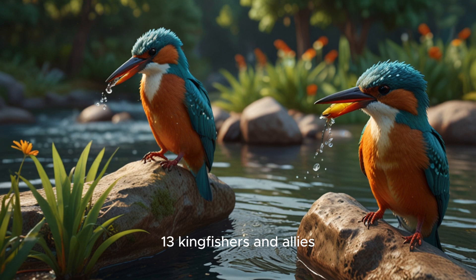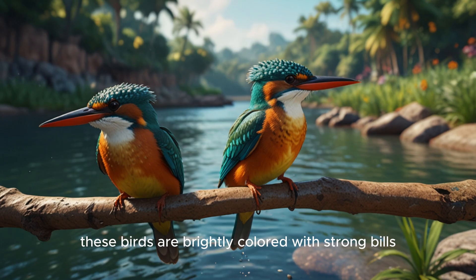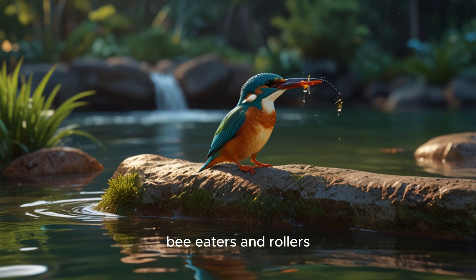13. Kingfishers and allies. These birds are brightly colored with strong bills. They often eat fish. Examples: kingfishers, bee-eaters, and rollers.